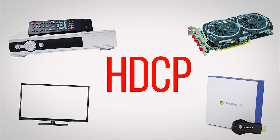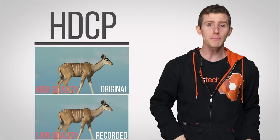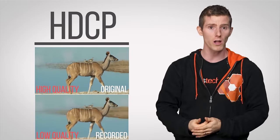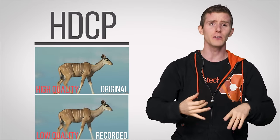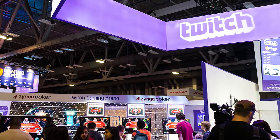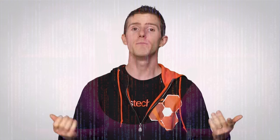The idea behind HDCP is to keep devices from recording content at its original quality, which obviously doesn't mean that you can't capture anything off of your TV or computer. If that were the case, Twitch wouldn't be raking in all that game streaming money. HDCP restrictions only kick in with specifically encrypted content, most commonly movies and TV shows.